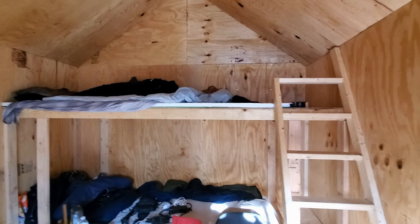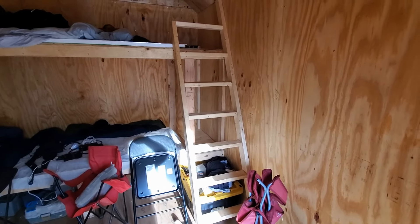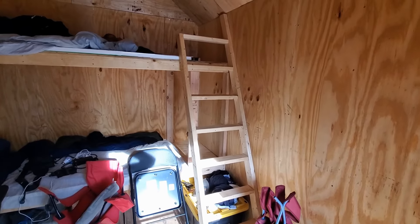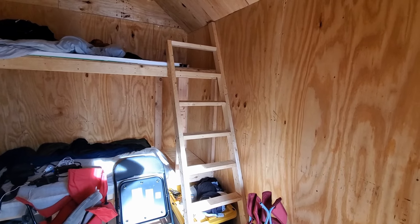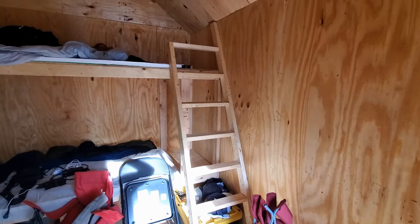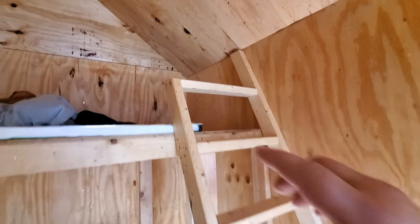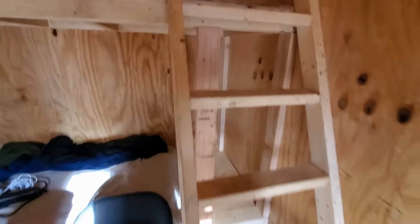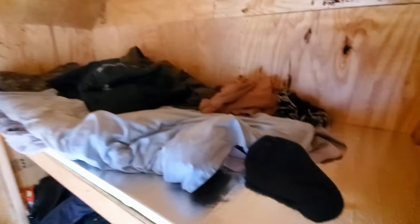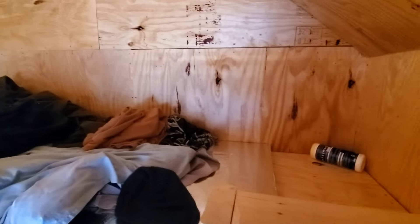Darren built this ladder on day one of building and we've used it for lots of different things — basically a camera holder and sawhorses. We decided to use it right here and all we had to do was cut off one little corner so he can come running right up into his bed. Pretty neat, huh?